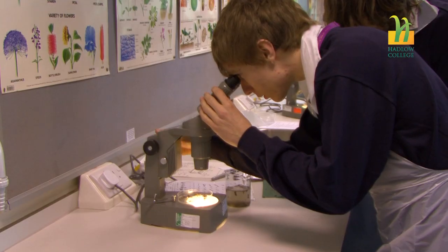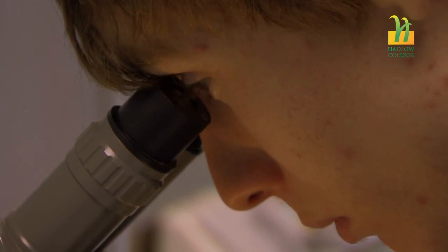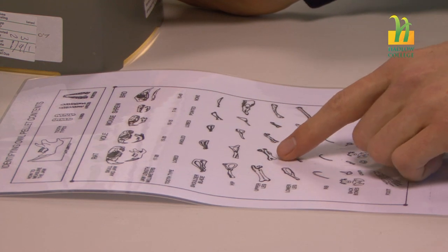There are loads and loads of job opportunities out there in countryside management and it's quite a wide-ranging thing as well. So we can start off with more of the science and survey side of things - you can go into ecological surveying. There's the practical on-the-ground wardening sorts of jobs with the Forestry Commission or the National Trust and the like. And there's also all the environmental education, which is a booming industry at the moment. There really is a real push to try and get people out into the countryside, and our students are ideally placed to head out into that industry and really make a difference.